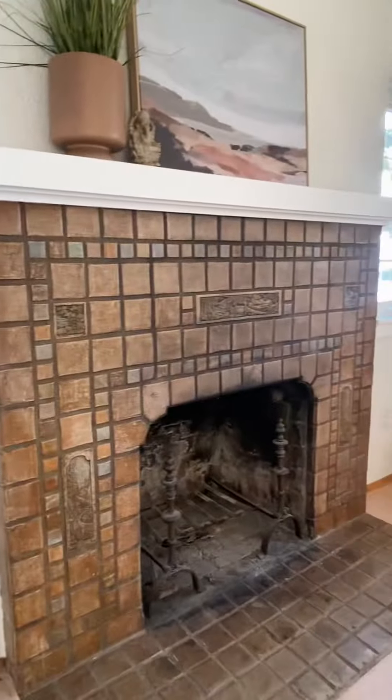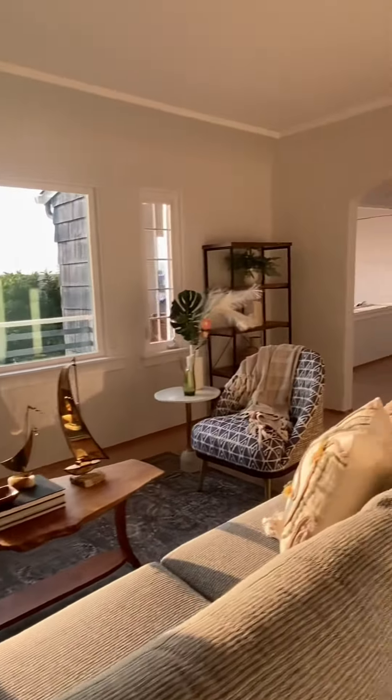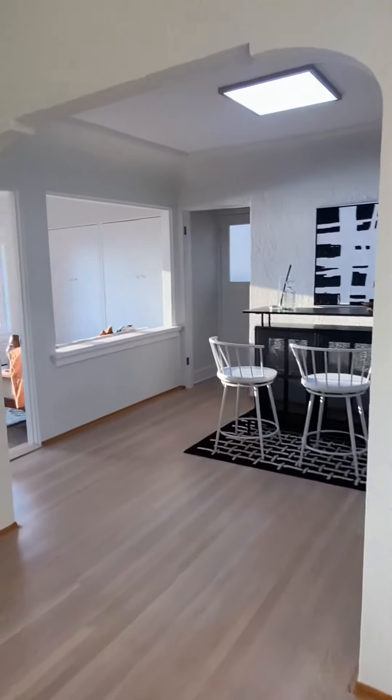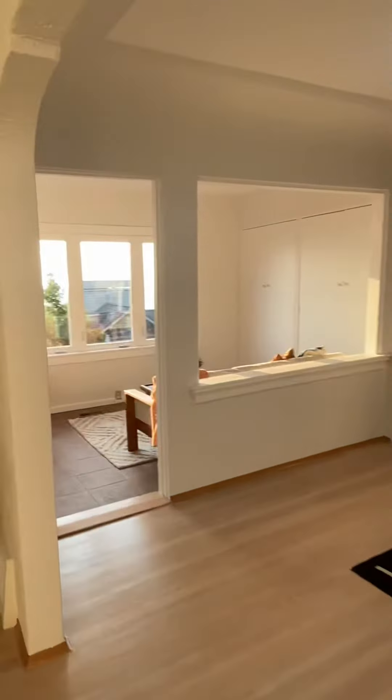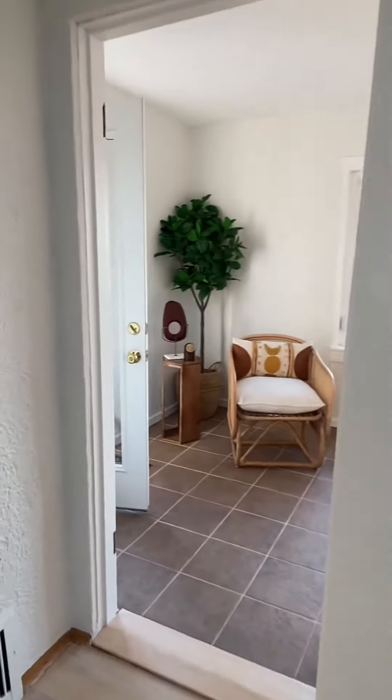We enter the house, greeted by a Batch Elder fireplace. Great views in the living room. There's a larger central room and a sun porch. So much opportunity in this house — so much square footage to play with.